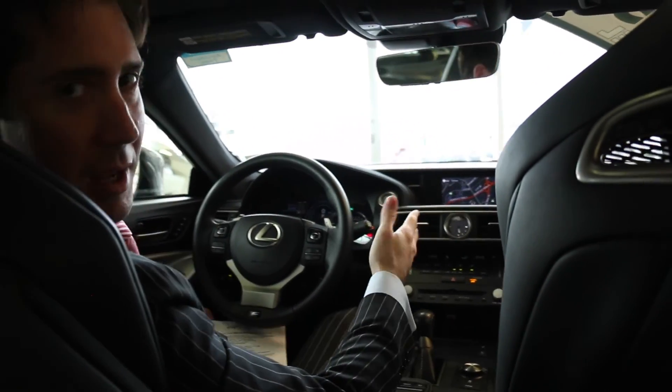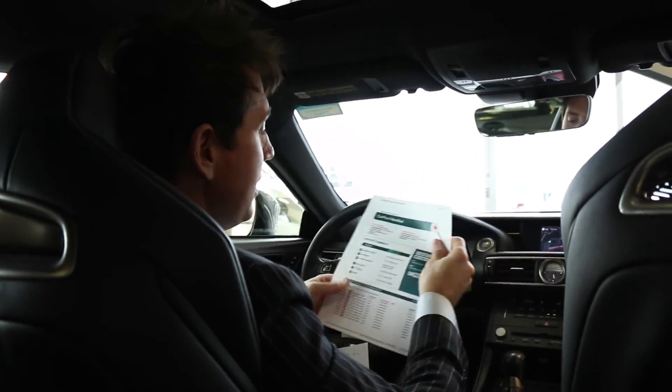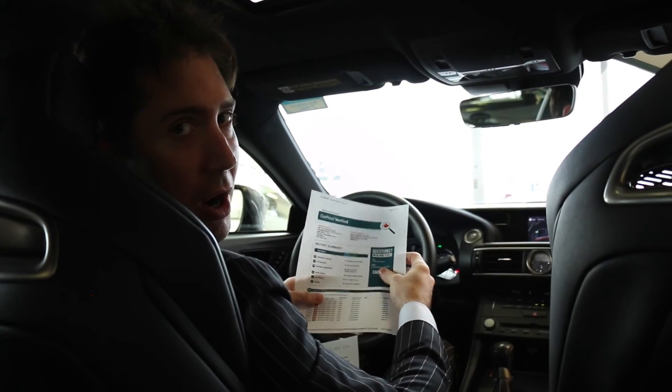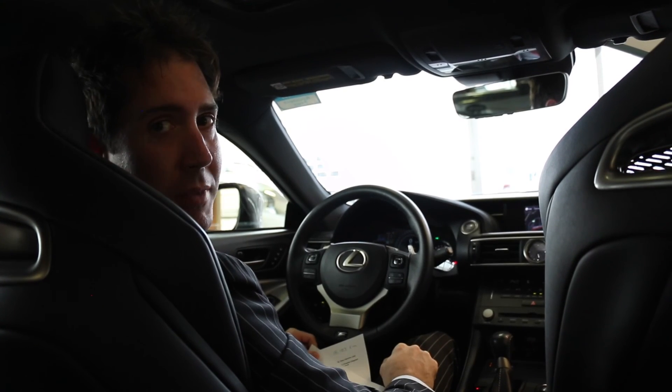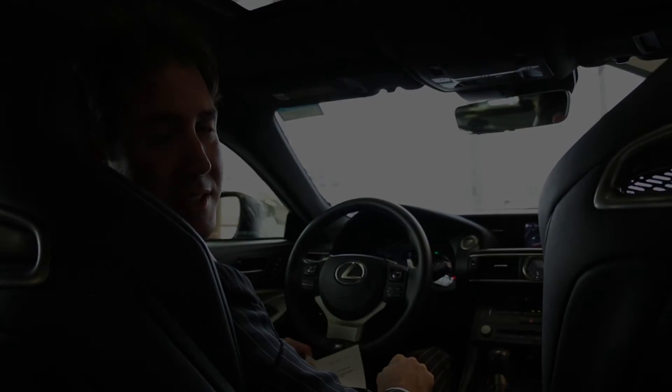How could I forget to talk about the CarProof? Again, we have an accident-free, one-owner car — exactly what you want in a pre-owned vehicle. For more information on this car, click on the link below. And if not, we'll see you next week. Thanks for checking this out.